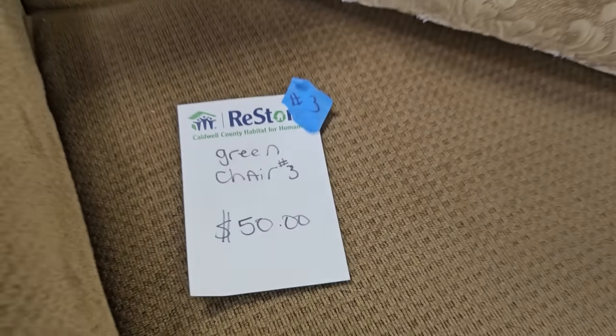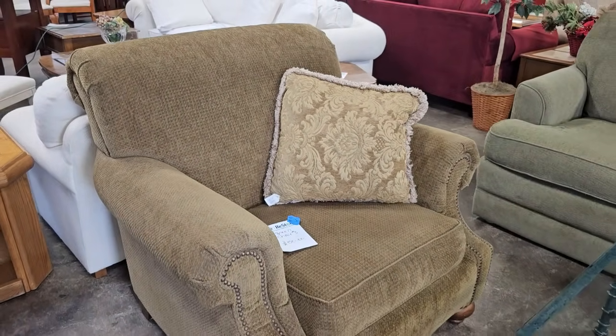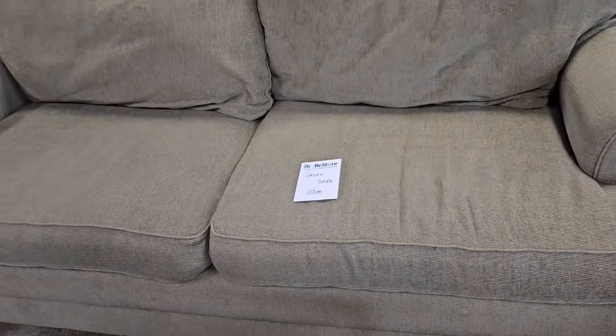Here's a club chair for $50. And this sofa is so soft — it's only $125.